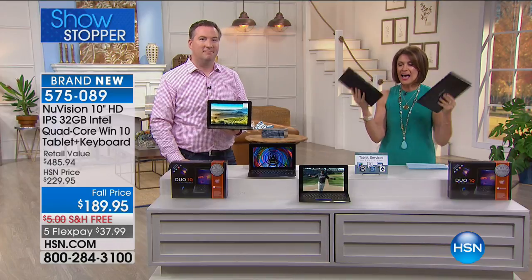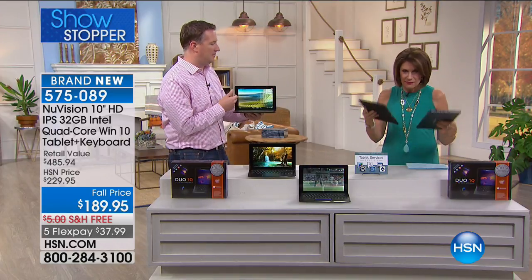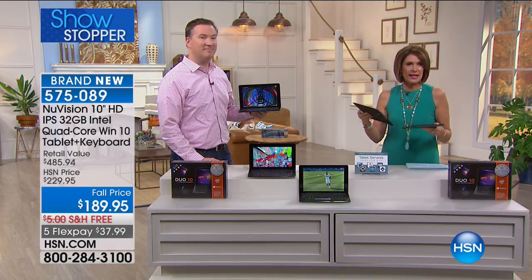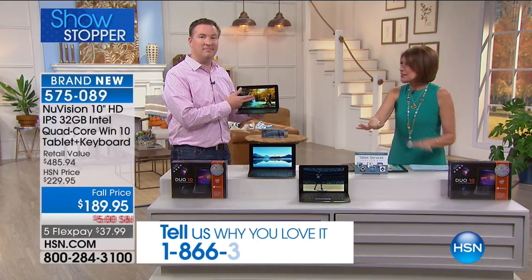You can reconnect it to the keyboard whenever you want. This is the first time anybody has seen this brand new product from New Vision — you're getting it hot off the press. We're including not only great apps but here's the coolest part.